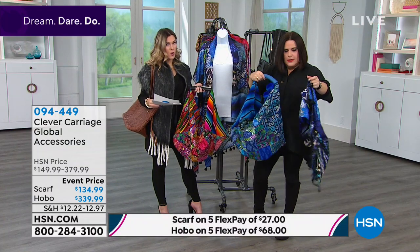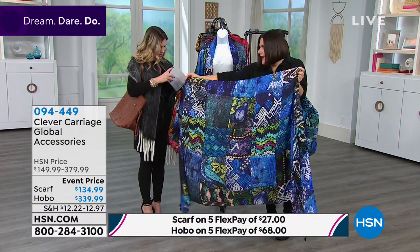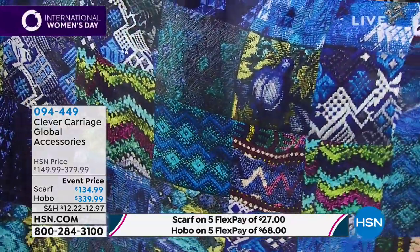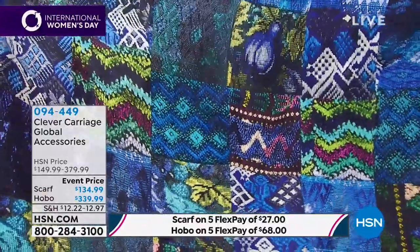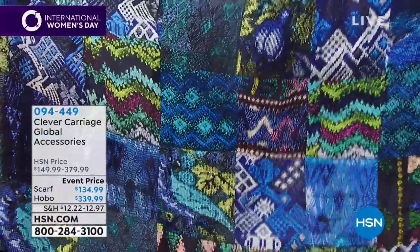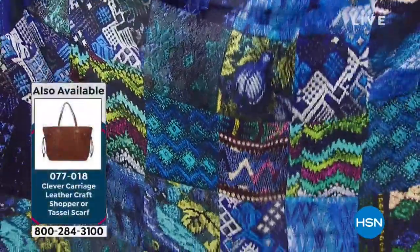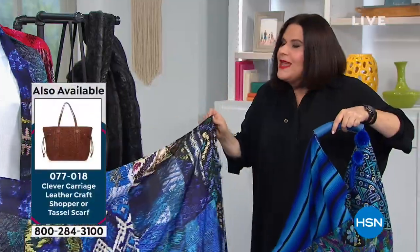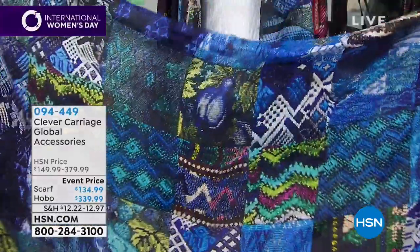The scarf coordinating with the bag is on a five flex pay of $27. It's a digital print — with today's digital printing technology, you can actually see the embroidery and its dimensional detail, including the patchwork. It's on 100% silk with tassels. Tassels are supposed to ward off bad luck — I love tassels on everything, they add wonderful movement.